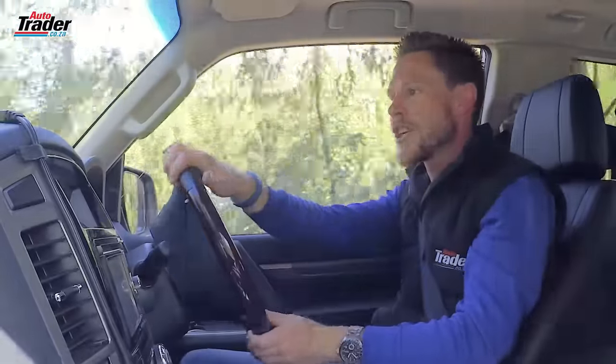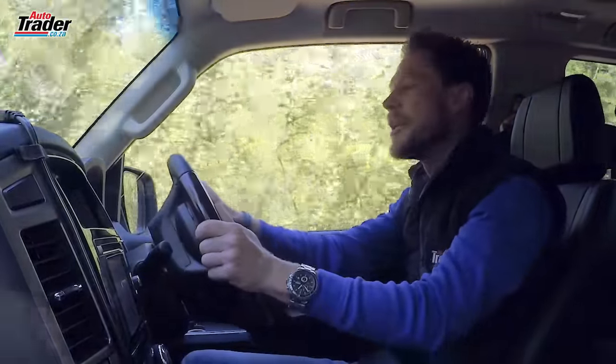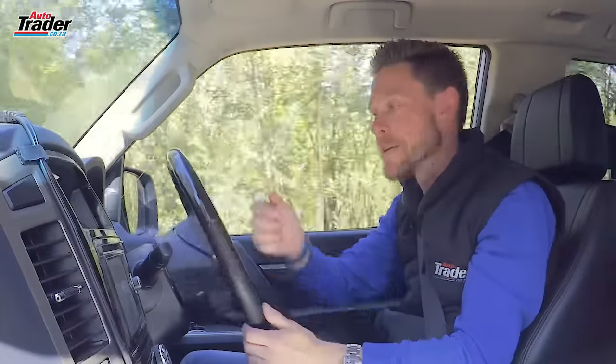If you want a little extra space, you're going to have to go for the long-wheel base version. It does cost a little more, but it gives you the added benefit of some improved practicality.